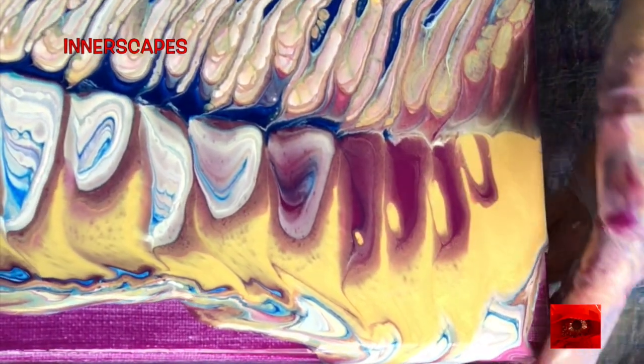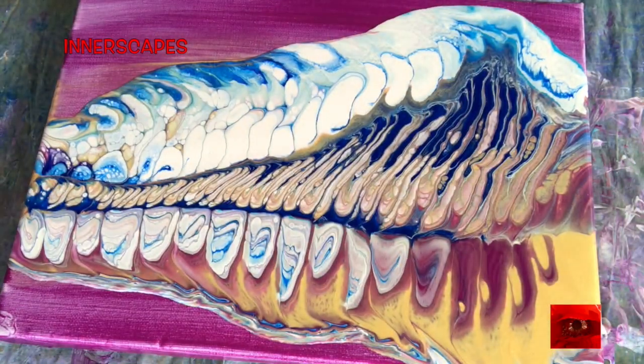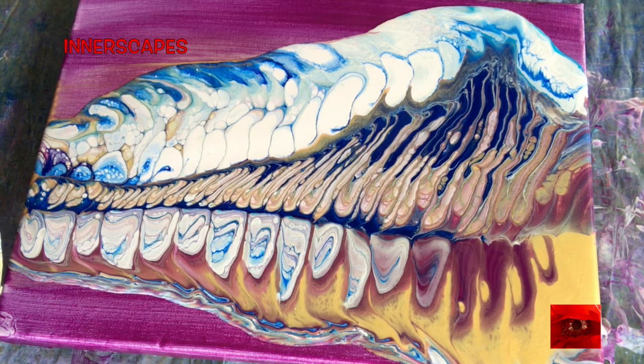This is starting to look like glacial or mountainous to me. I'm liking the rhythms and the different patterns going on here.